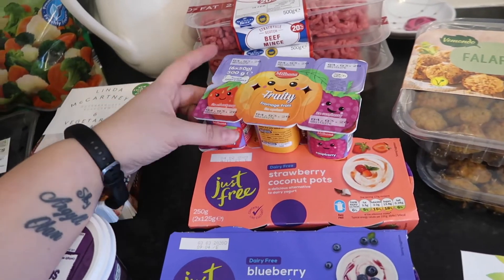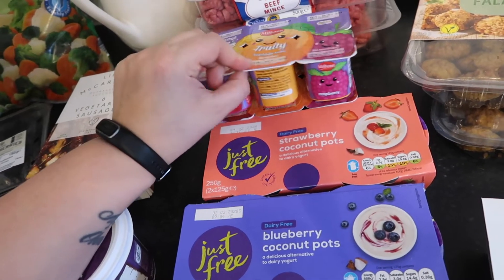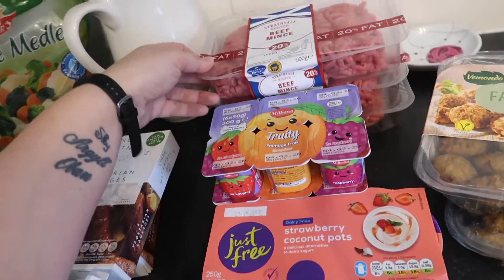I picked up two of these for Ovin - he likes these. I buy him like two packets a week and he eats about two a day.